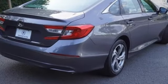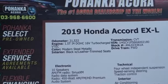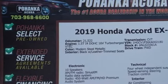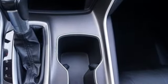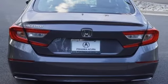Doors and push button start proximity key, dual zone climate control, intercooled turbo inline four cylinder engine, express open and closed sliding and tilting sunroof, gas pressurized shocks, and continuously variable automatic transmission.